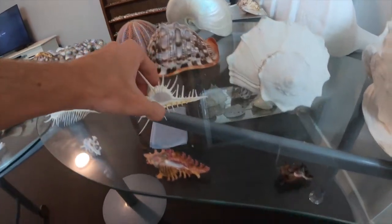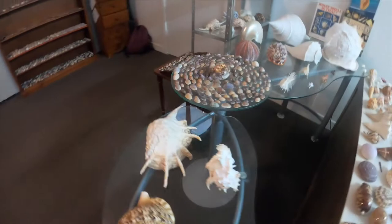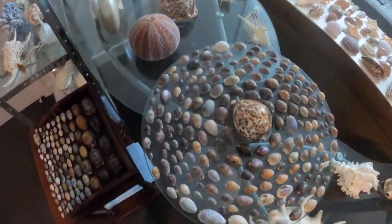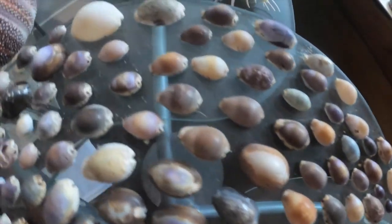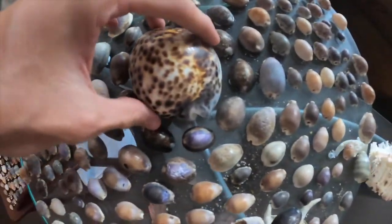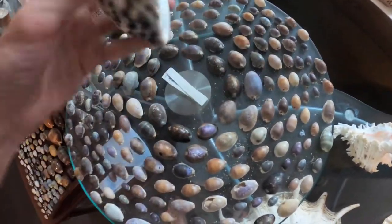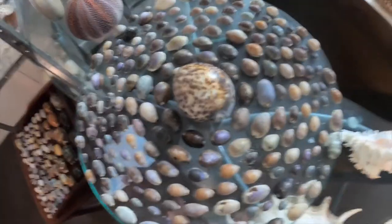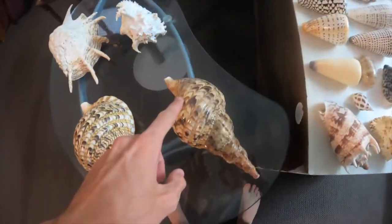Moving on to the tables — I have this circle arrangement here, and I thought all the cowries lined up with the one giant one in the middle looked really nice. So this is just a bunch of random colorful cowries that I've found, all circled by this giant tiger cowrie in the center. I did used to have a golden cowrie but I sold it.